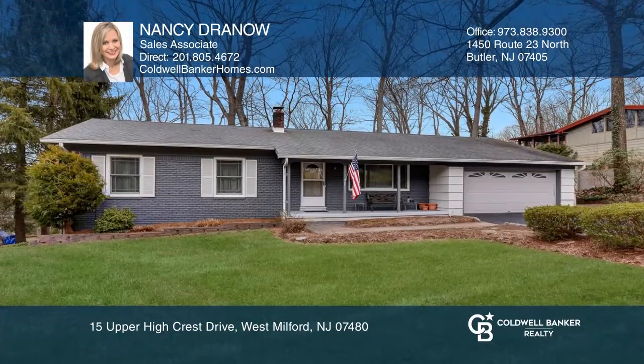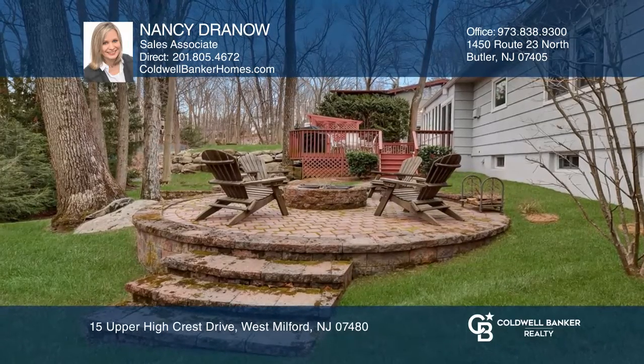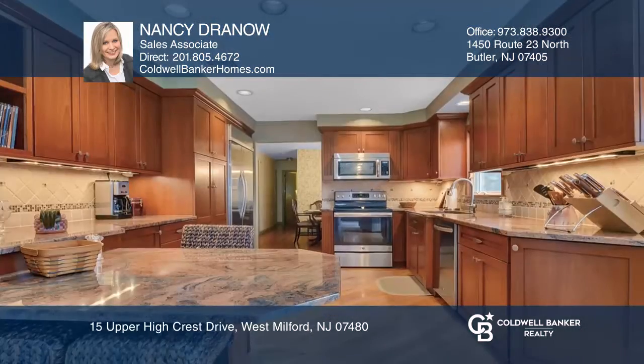Spacious ranch with gleaming hardwood floors. This home is situated in a park-like setting in the desirable High Crest Lake community.